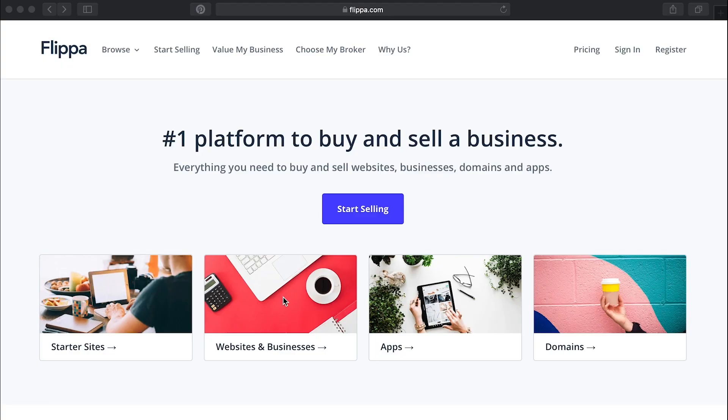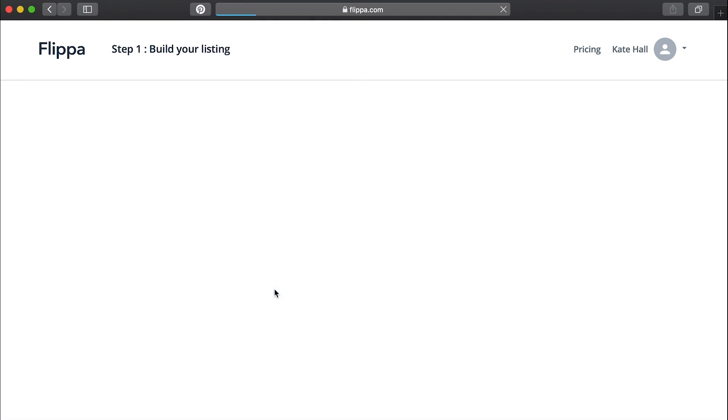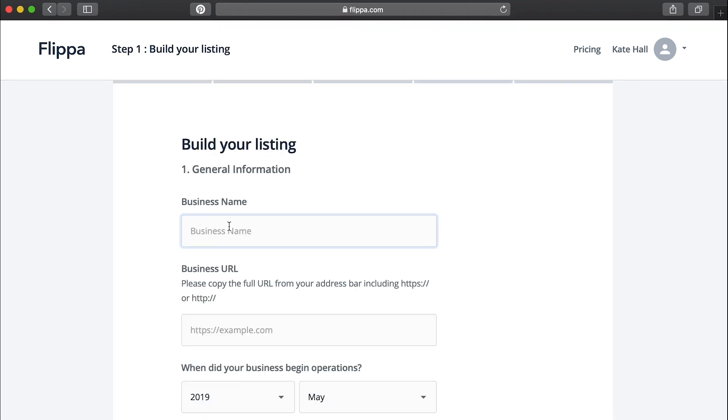So how does it work? The Flippa platform is simple to use. Let's explore it now. First, list your business. Tell us a little bit about your business — we'll want to know why you started it, how you make your money, and a few other key questions.